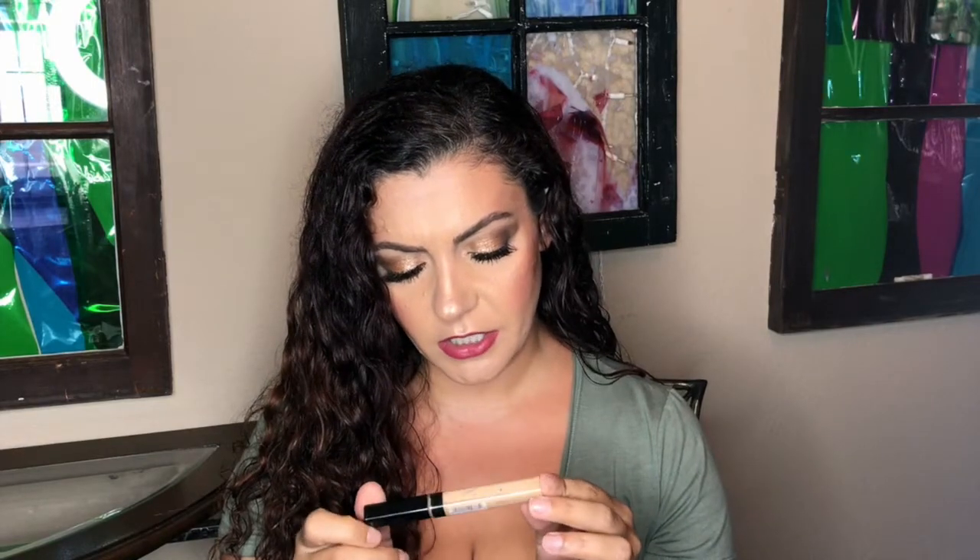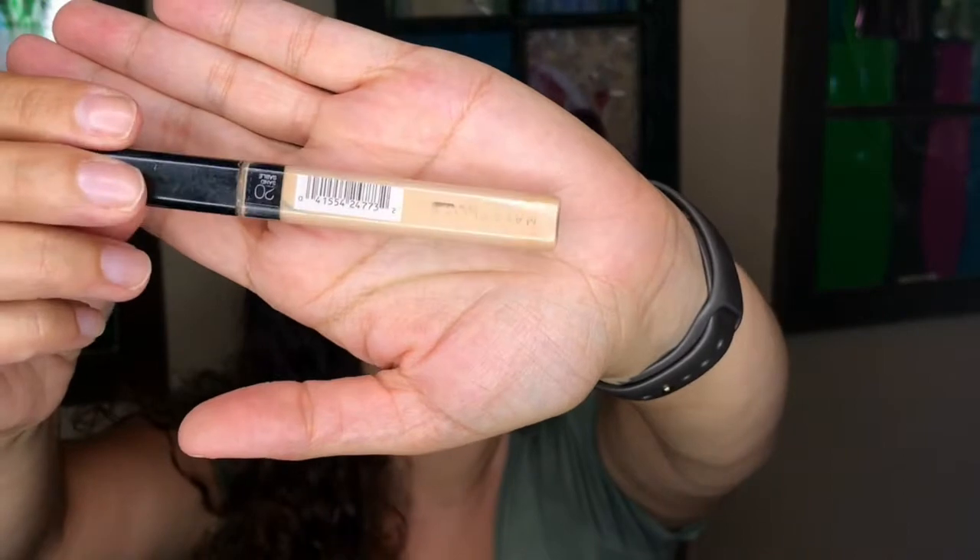I finished the Maybelline Fit Me Concealer — completely gone. I scraped as much as possible out of the tube. I'm replacing it with the Makeup Revolution Conceal and Define Full Coverage Conceal and Control in shade C5, a brightening shade for me. I've used it four or five times so far and I like it — I might even like it a little better than the Tarte Shape Tape, which I remember dries too fast for me. They're supposed to be dupes; maybe one day I'll compare them.